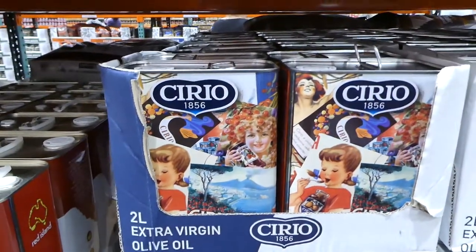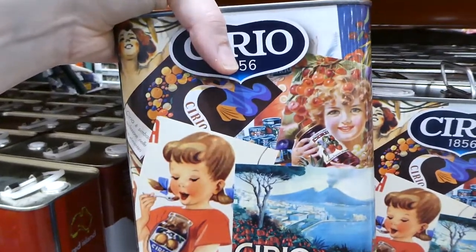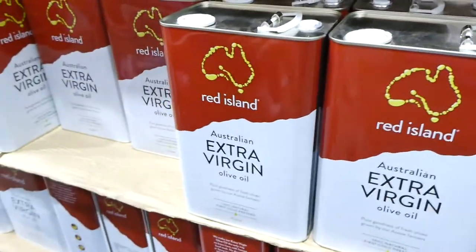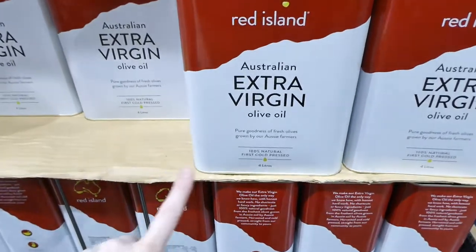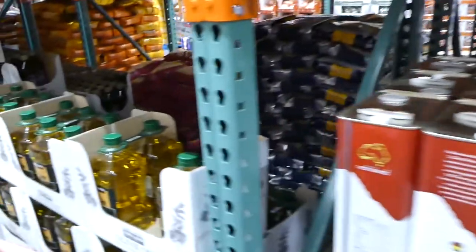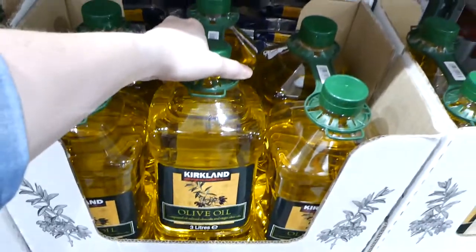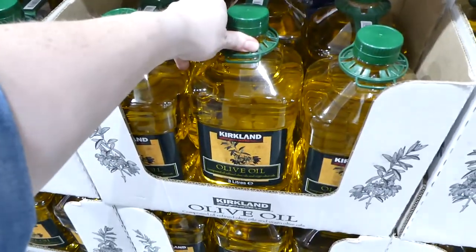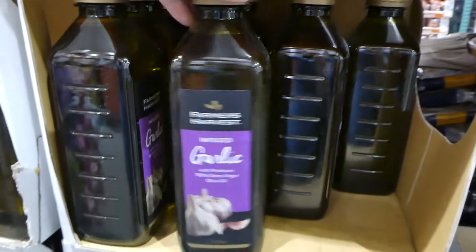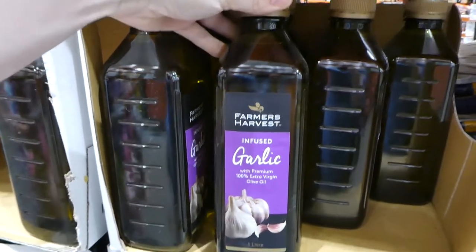There are two-liter tins of extra virgin olive oil from Italy for $14.90. Beside that, there are four-liter jugs of 100% naturally first cold-pressed Australian extra virgin olive oil for $38.50. There are also two three-liter jugs of Kirkland olive oil — a mixture of refined and virgin olive oils — for $29.00. New in store is a Farmer's Harvest garlic-infused 100% extra virgin olive oil — one liter for $12.00, ideal for pasta sauces, roasting, marinating, dressings, bread dipping and as a finishing oil.